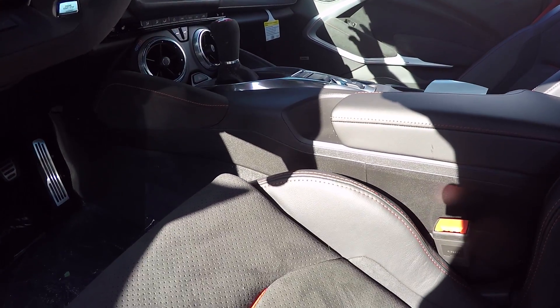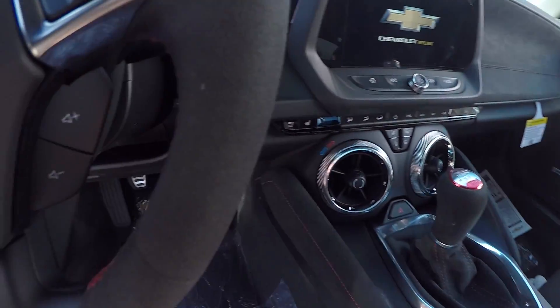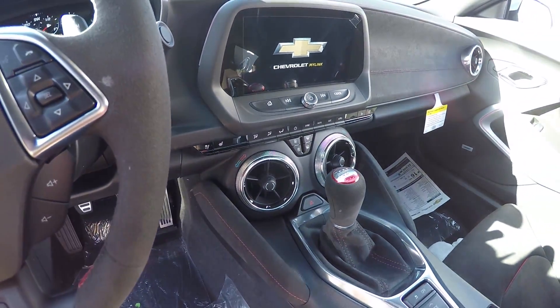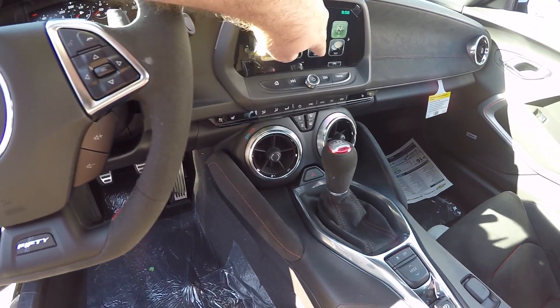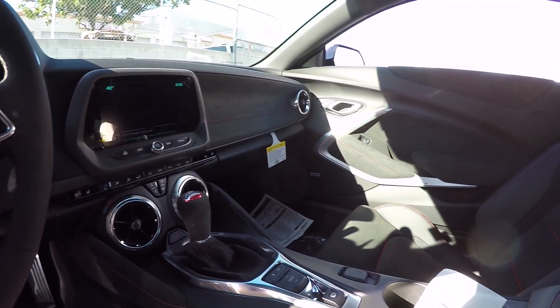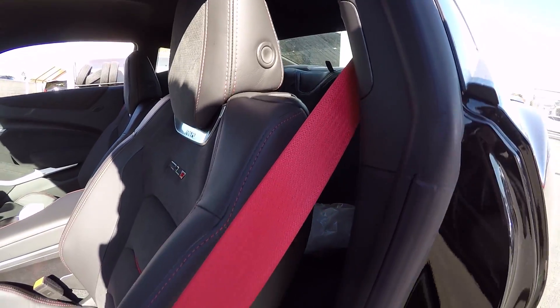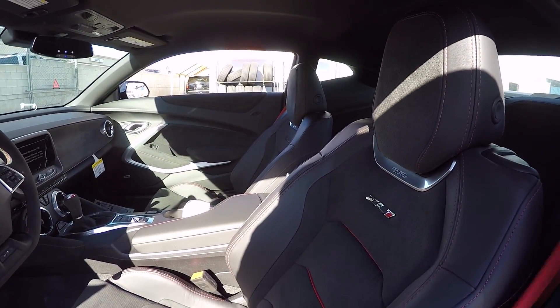I think this car has the PDR — it even has a chrome push-start button. Yep, this car does have the PDR setup, so for those of you looking for PDR with the ZL1, it does have it. The rear seat is micro suede as well, and sorry for all the trash everywhere. It does have the really cool red seat belts — they're not locking or anything, just red-colored belts.